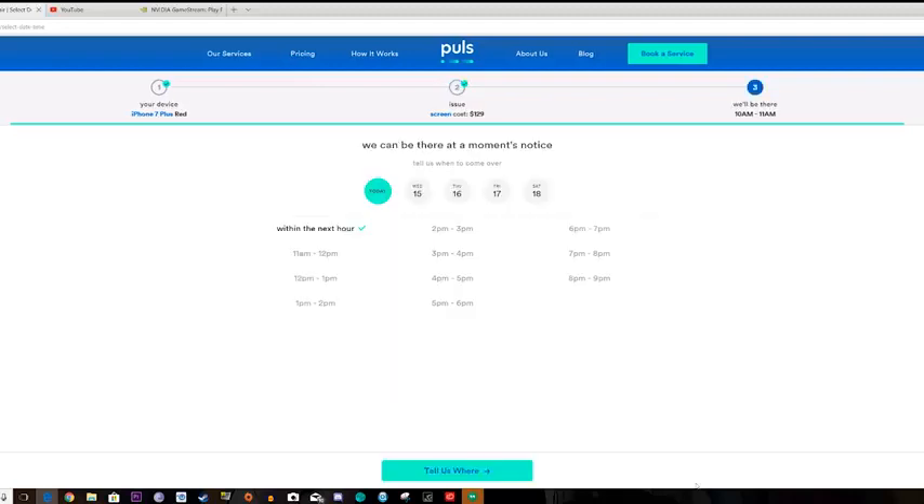So we click on that and go ahead and select our repair time. They will basically show up within an hour from when you actually booked your service. I can book this now and they can be here by 11 a.m. Repairs usually take roughly around 12 to 20 minutes, so that is something that's pretty nice.